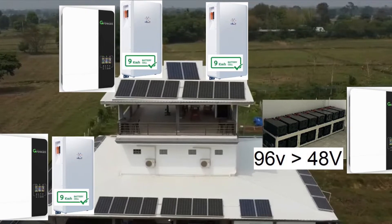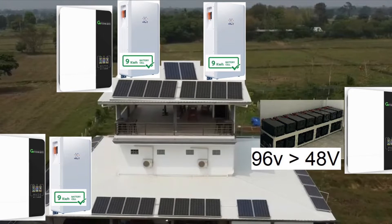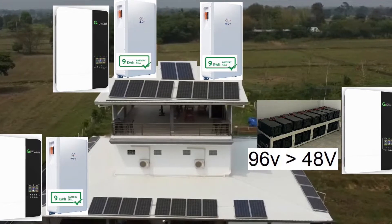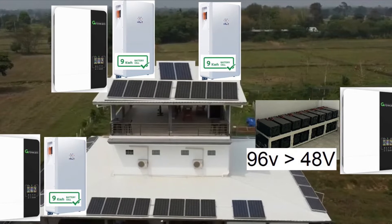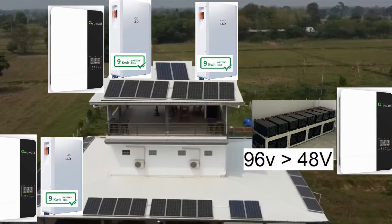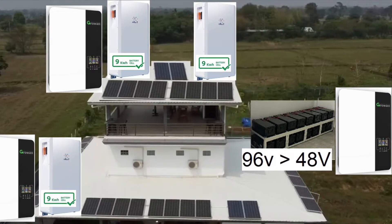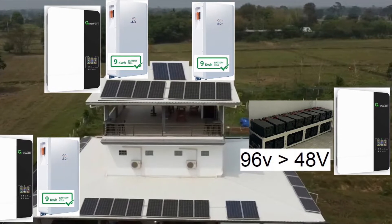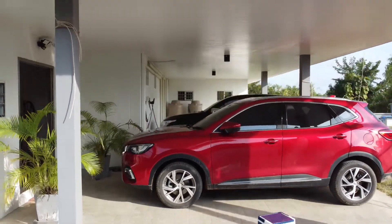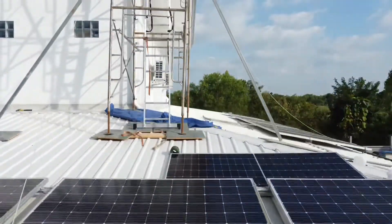I'm adding three more 9 kilowatt hour lithium batteries and another 10 535-watt panels. These panels will go up on the third floor, and this is day one. The first job on day one is to build a scaffold to give safe access to the roof of the third floor.